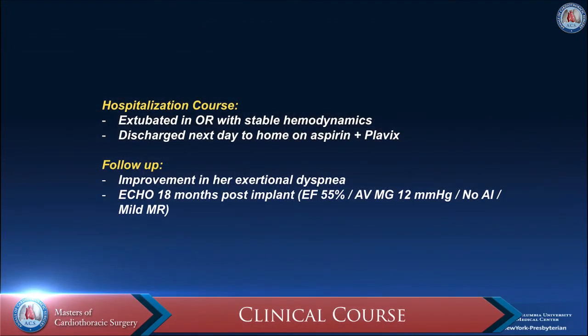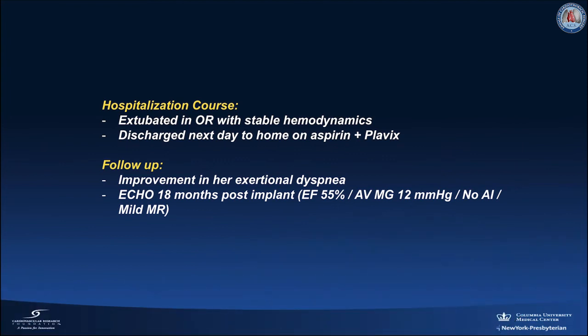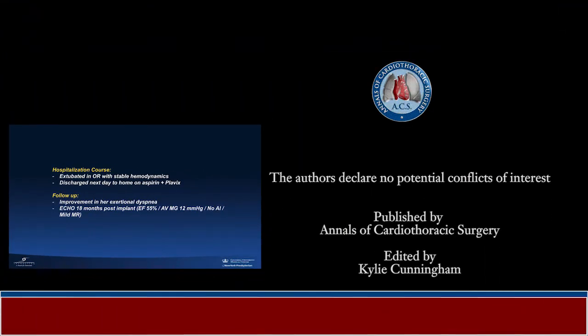The patient was extubated in the OR with stable hemodynamics and was discharged the next day to home on aspirin and Plavix. During 18 months of follow-up, she reported improvement in her symptoms, with a repeat echo showing an ejection fraction of 55%, a mean gradient in the aortic valve of 12 mmHg, and mild mitral regurgitation.